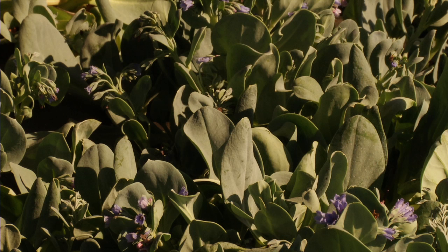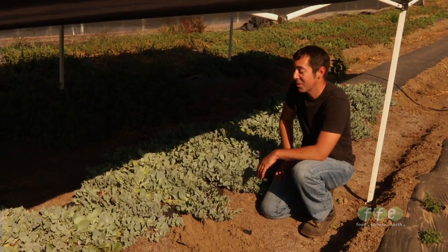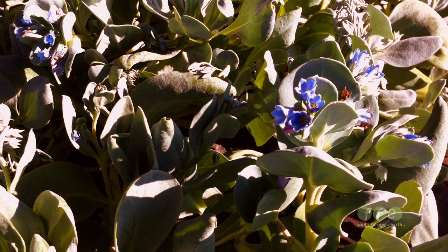The leaves taste like raw oysters. The first person that we saw use this was Ferran Adrià, and he was serving this as a type of vegan oyster — just the oyster leaf with a gelled mignonette on top.